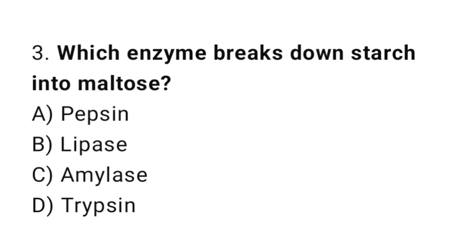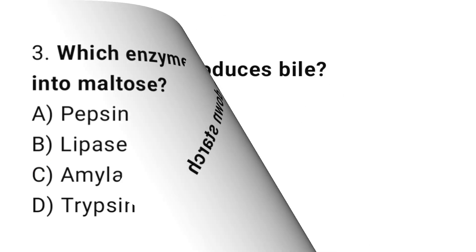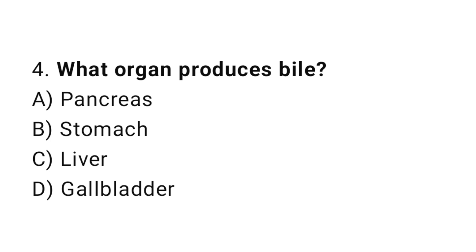Question number 3: Which enzyme breaks down starch into maltose? The correct answer is C: Amylase. Question number 4: What organ produces bile? The correct answer is C: Liver.